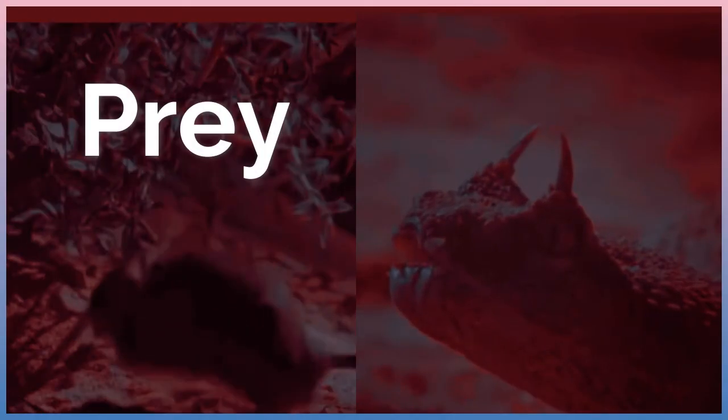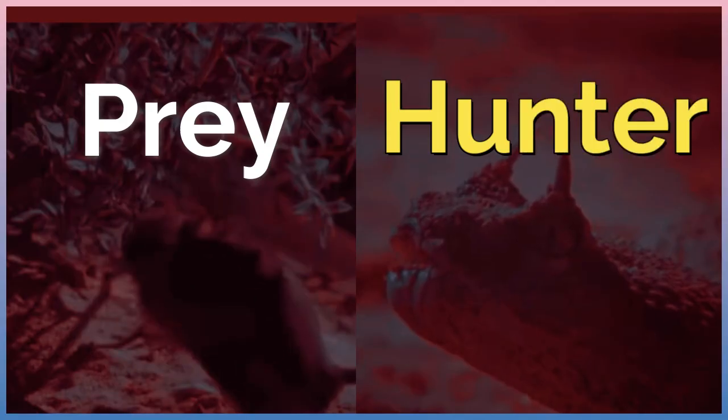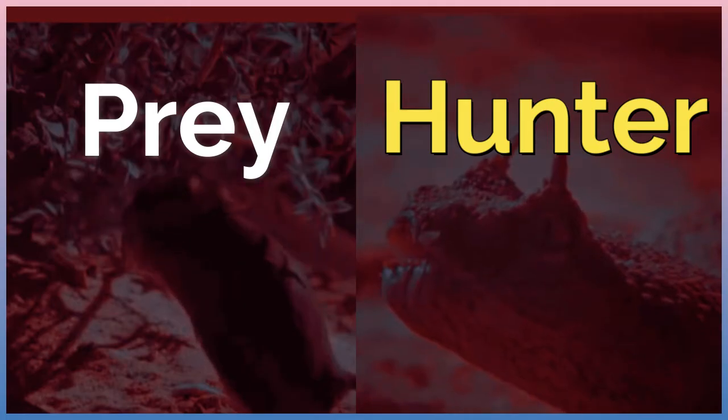For animals, searching for food could mean the fear of being prey to other animals. That is why all their senses and body systems are working integrally for an effective adaptation to the environment so that they can survive.